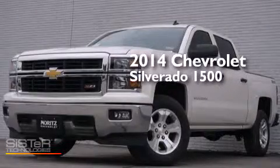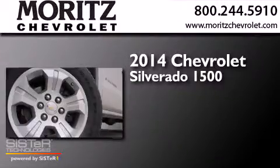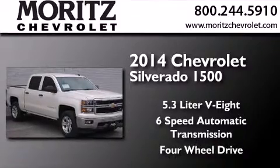This is a brand new 2014 Chevrolet Silverado 1500. It features a 5.3-liter 8-cylinder engine, a 6-speed automatic transmission, and the added safety and control of 4-wheel drive.